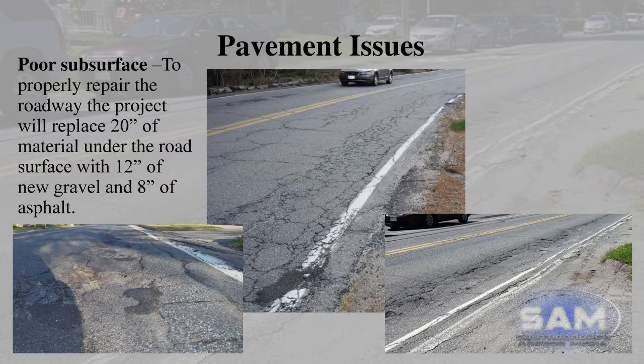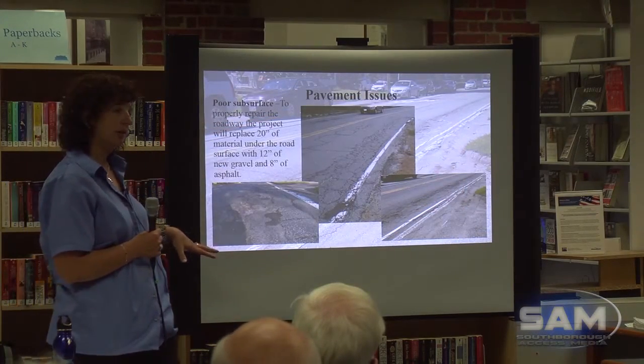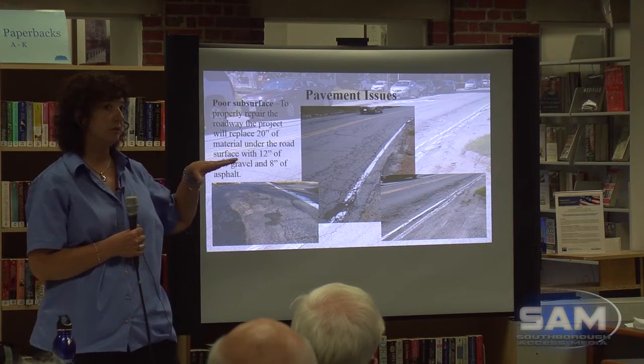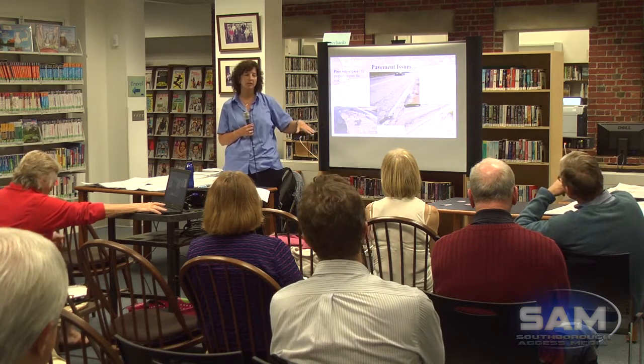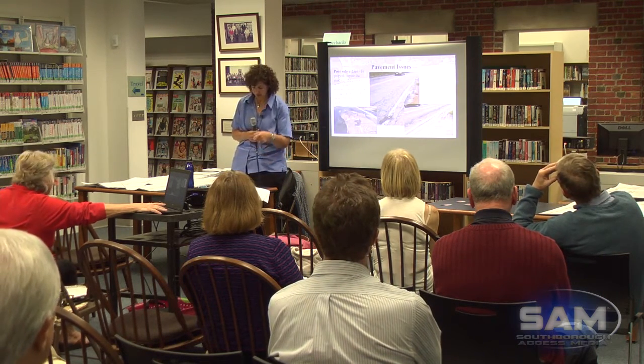With the poor subsurface, to properly repair it we need to fix the subsurface. You can't pave over it — it's like painting over rotted wood, it just doesn't do any good. So this project talks about taking 20 inches of asphalt road base from the grade we're going to, because there are some grade changes in the project. From the ultimate final surface, 20 inches down, and replacing it with 12 inches of gravel and 8 inches of asphalt.